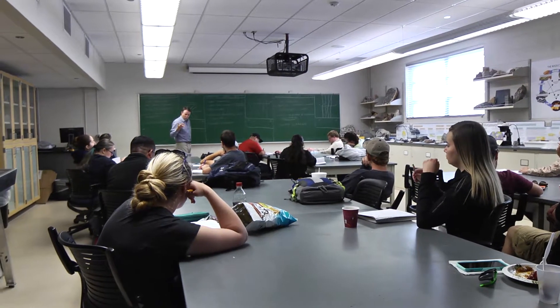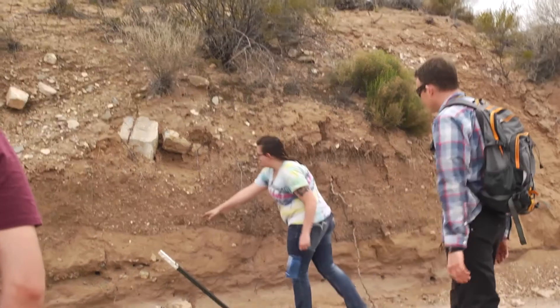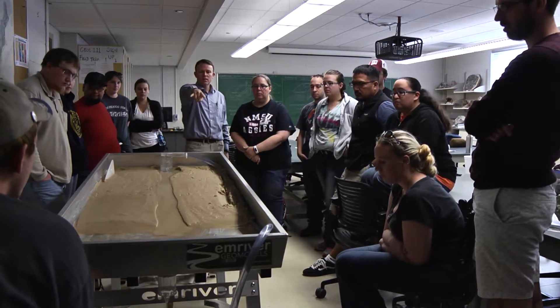It's fun to watch a student come into the classroom with really basic to little understanding on the topic you're teaching and then send them out of the classroom at the end of the semester prepared in the skill set and kind of looking forward to build that next skill set or that next course.